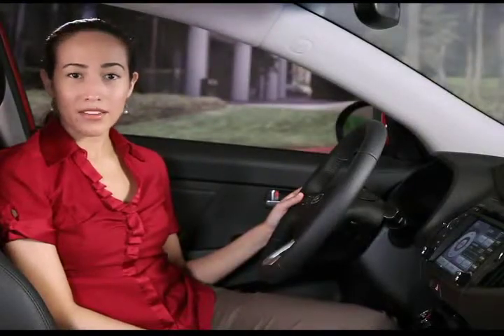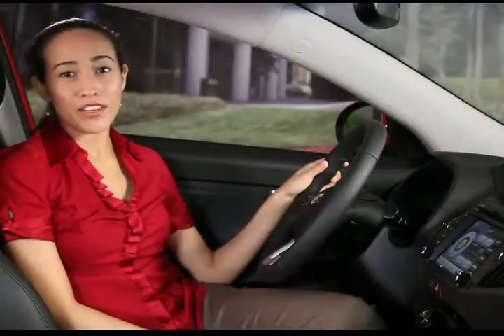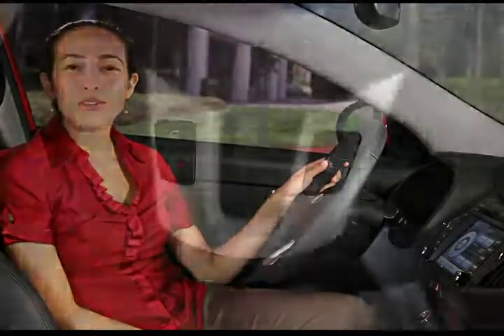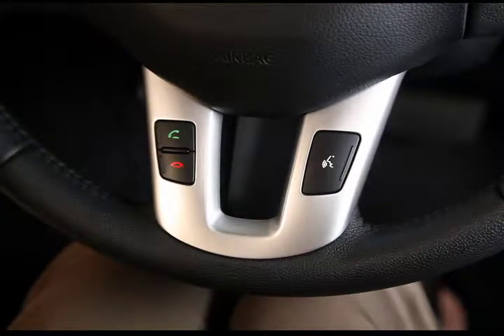To use your system's voice commands, press the top key here. And when you're ready to use a paired hands-free phone, use the receive call and end call keys to place, answer, or wrap up a call.